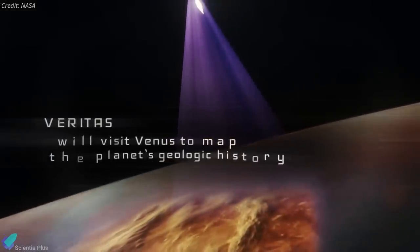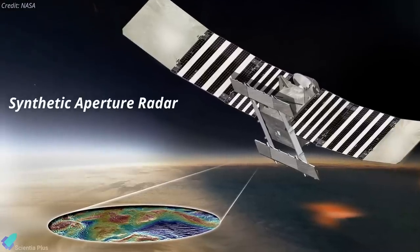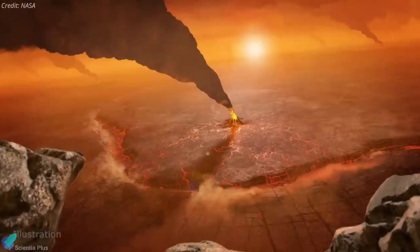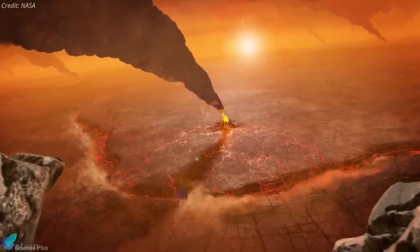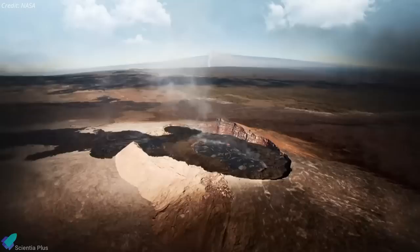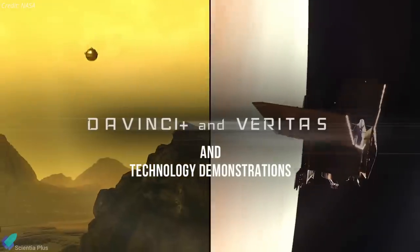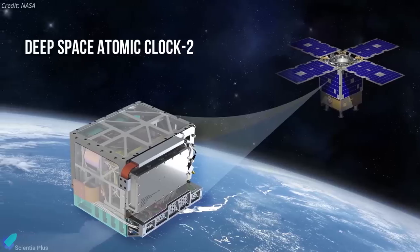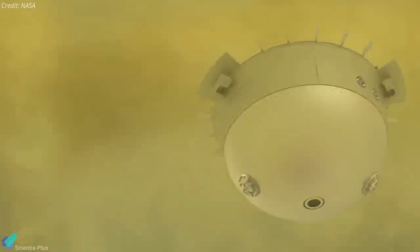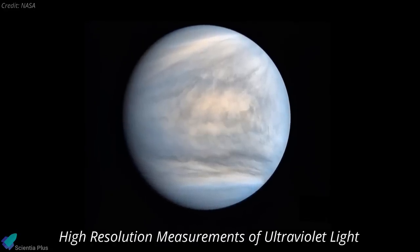Orbiting Venus with a synthetic aperture radar, VERITAS will chart surface elevations over nearly the entire planet to create 3D reconstructions of topography and confirm whether processes such as plate tectonics and volcanism are still active on Venus. VERITAS will also map infrared emissions from Venus's surface to map its rock type and determine whether active volcanoes are releasing water vapor into the atmosphere. In addition to the two missions, NASA selected a pair of technology demonstrations to fly along with them. VERITAS will host the Deep Space Atomic Clock II to help enable autonomous spacecraft maneuvers and enhance radio science observations. DAVINCI+ will host the Compact Ultraviolet to Visible Imaging Spectrometer to make high-resolution measurements of ultraviolet light using a new instrument based on free-form optics.